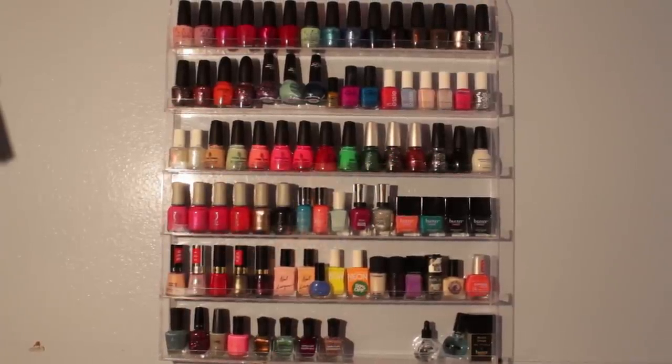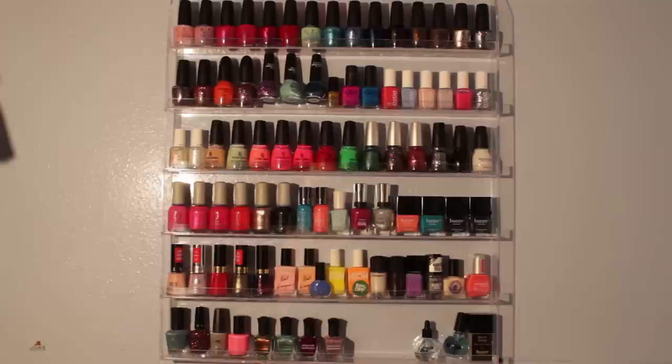So that was my nail polish collection! I hope you guys enjoyed it and liked this one better than my other one because I said all the names of the nail polishes. I'll talk to you guys later — thank you so much for watching, I love you all, bye!